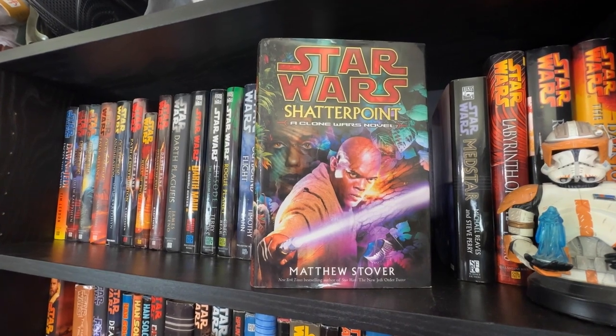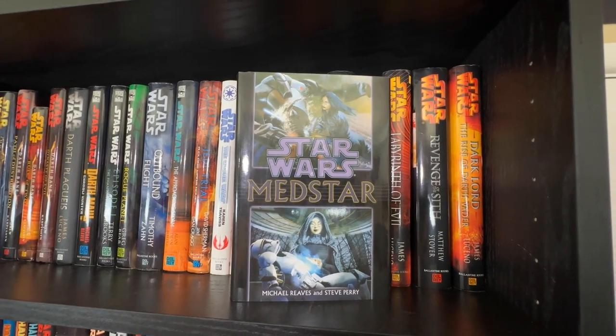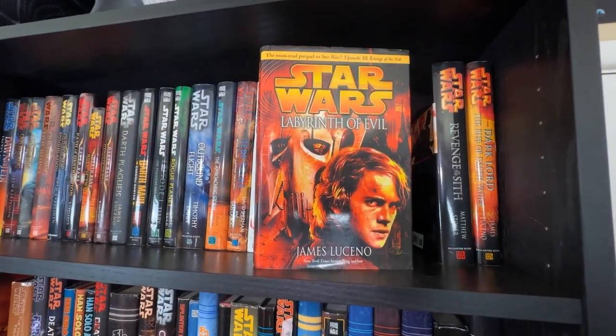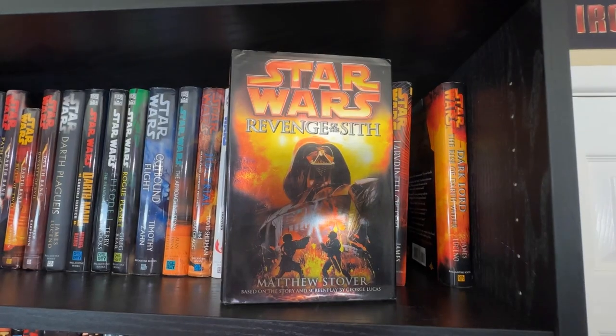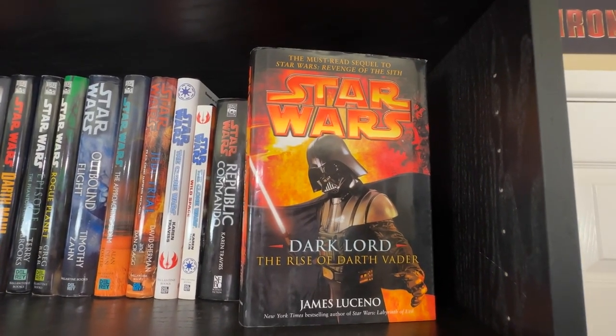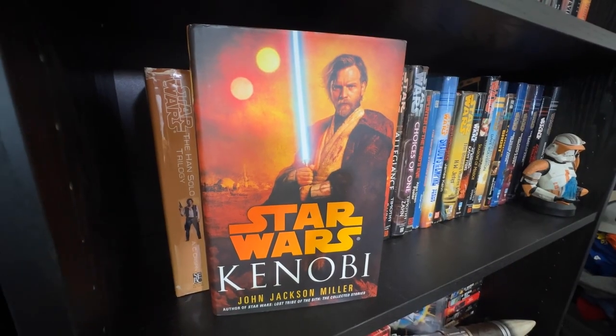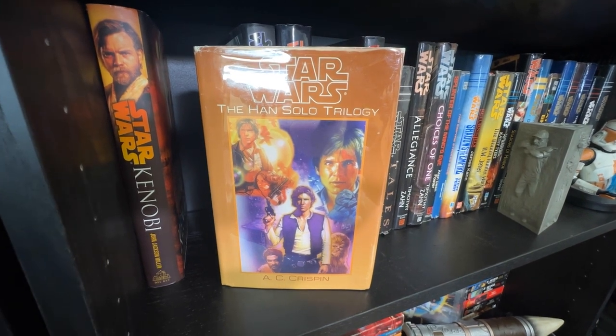Shatterpoint by Matthew Stover — we just did a Legends Book Club of this novel. The SFBC hardcover of the MedStar duology by Michael Reaves and Steve Perry. Then the unofficial Dark Lord trilogy: Labyrinth of Evil by James Luceno, Revenge of the Sith by Matthew Stover, and Dark Lord: The Rise of Darth Vader by James Luceno. Kenobi by John Jackson Miller.